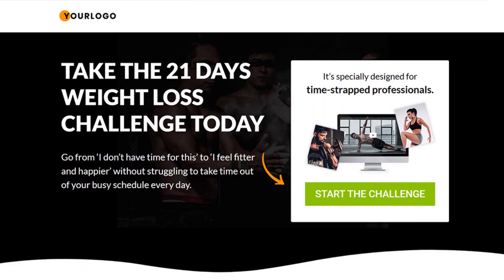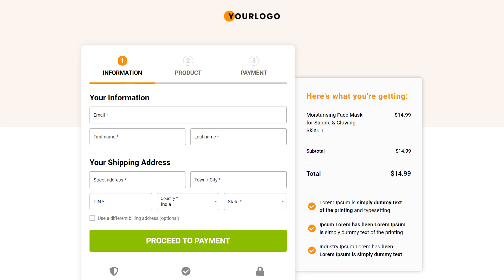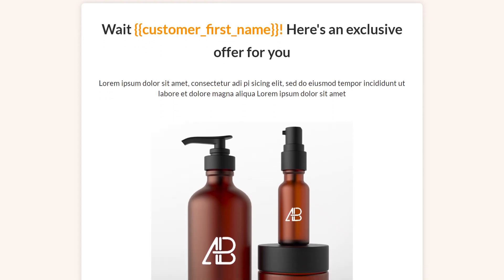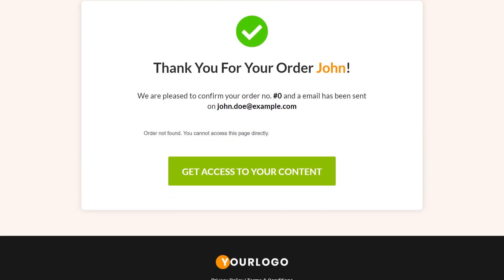Build conversion-friendly designs for your opt-in pages, single and multi-step checkouts, one-click upsells, and even your thank you pages.